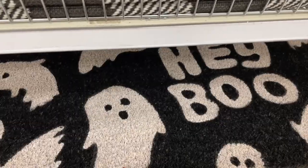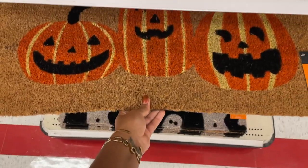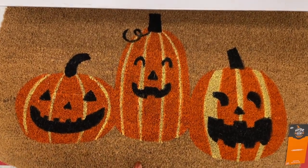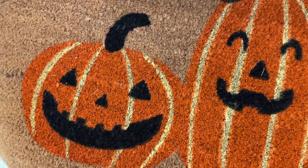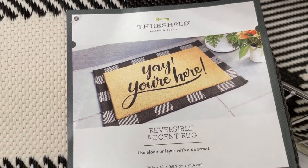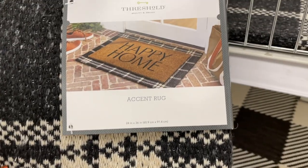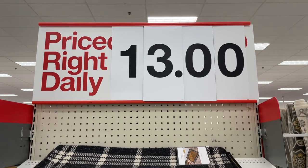I love a good mat — this one is so cute, it says 'Hey Boo' with a ghost. They also had this one with jack-o-lanterns, and it is the same style as the little plates I just showed you. Things are kind of using the same template, which I'm really enjoying. They also have these larger door mats that you can layer, and all of them are thirteen dollars.